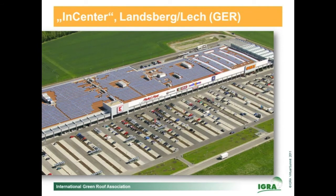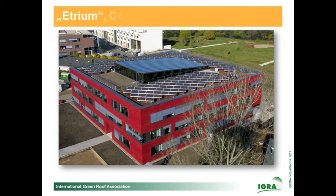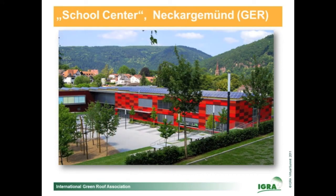This aerial view gives the best impression of the huge In-Center in Bavaria. Another interesting project is the Yttrium in Cologne — the name comes from efficiency and atrium, meaning inner courtyard. On a new school in Neckart Wind, there is also a combination of green roof and photovoltaics realized. This building received a lot of awards in the last two years.